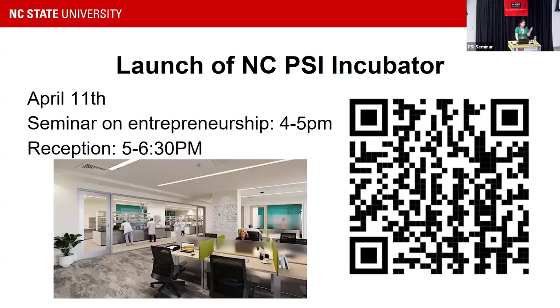One more event I want to mention: on April 11th, we're going to be launching our last piece of the building that hadn't been finished yet — our incubator space. This is a space on the fourth floor for university spin-out startup companies to have a location where they can grow their company, do some lab work, and bring in investors. We have a commercialization council steering a whole package of startup programs. We're going to have a seminar from four to five and a reception from five to six-thirty — we already have about 80 people RSVP'd.